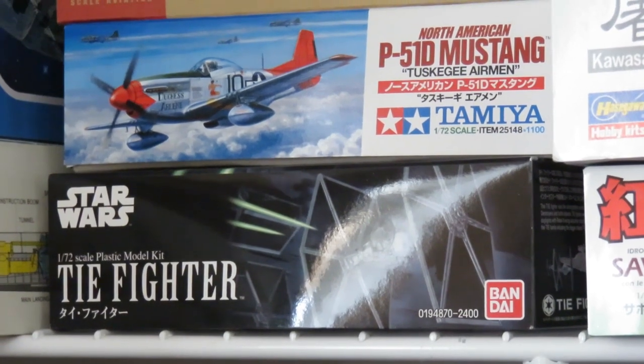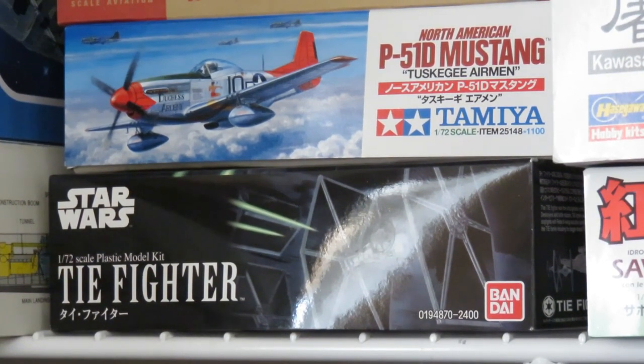The next one here is the Tamiya P-51D, the limited edition Tuskegee Airmen version — the 1/72 scale one. The 1/48 scale version is a little rare. The shame about this kit is I need two more Mustangs from Tamiya because all three of the marking options that come with this kit are beautiful and I want to build all three, probably simultaneously. I'm a huge fan of the Tuskegee pilots, which is why I bought this years ago when it was first released.